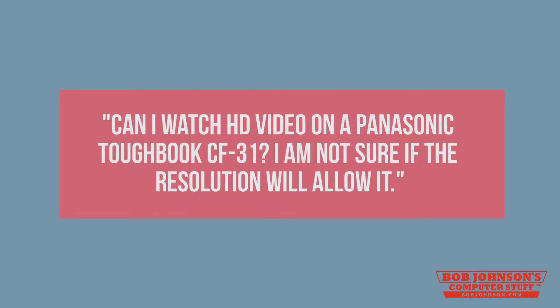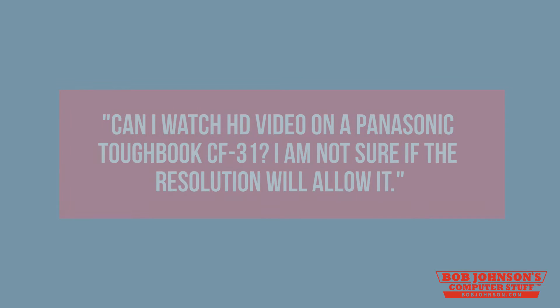Panasonic Toughbooks are and have always been renowned for their rugged, solid build. They are literally hard as nails. So, our tech support recently received a question from our fanbase asking: Can I watch HD video on a Panasonic Toughbook CF-31? I am not sure if the resolution will allow it. Well, anonymous fan, that is a great question and we will do our best to explain exactly how screen resolution works in the Panasonic Toughbook realm.